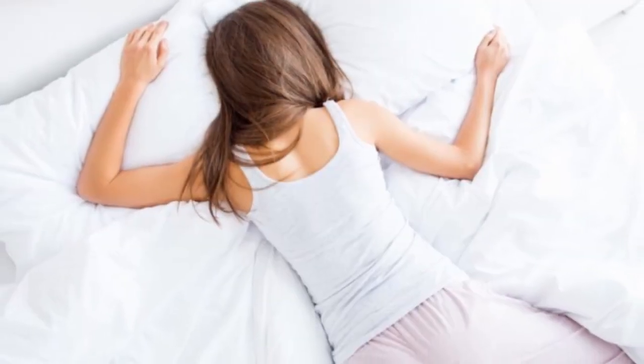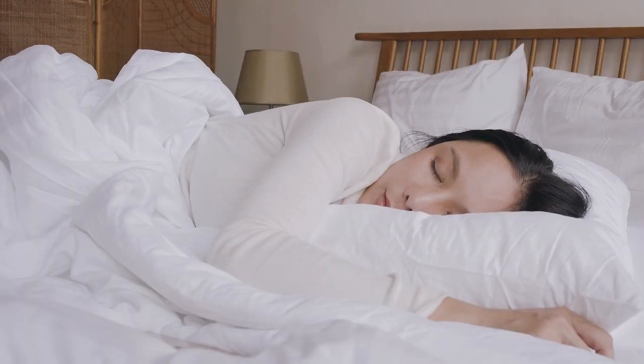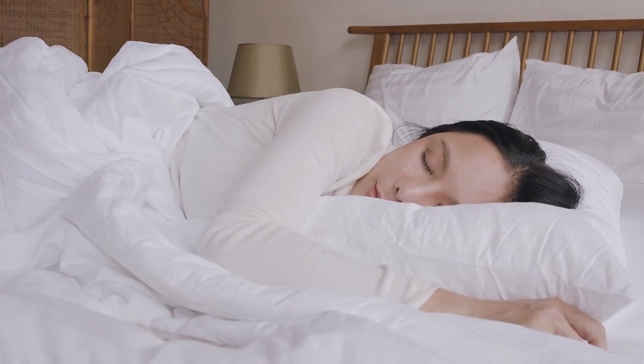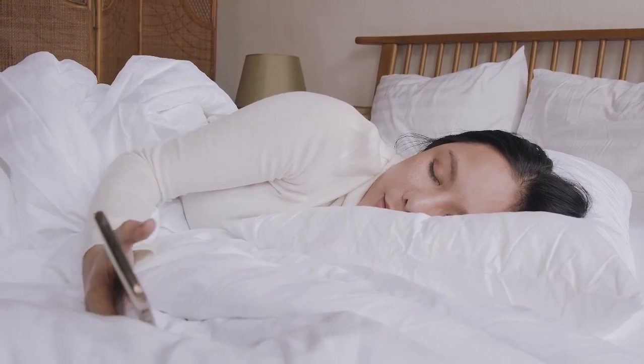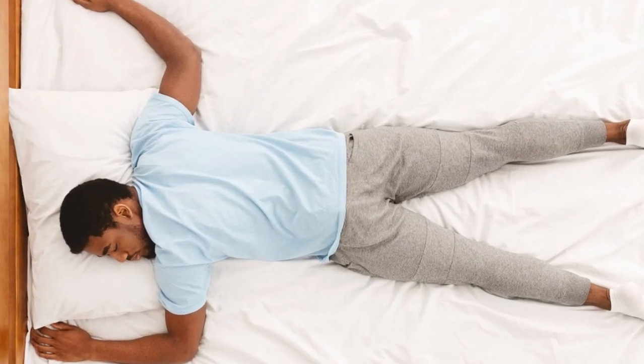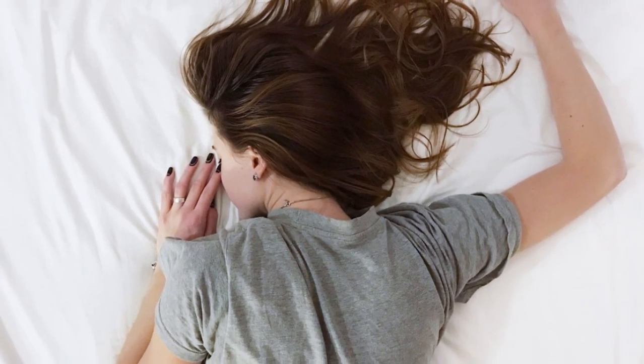If you're a stomach sleeper who wants to make your lumpy bed last a few more months, or you just want to make your mattress feel more luxurious, this article can help. We've selected the best mattress toppers for stomach sleepers to help you choose one that meets your needs. In this video, I'm breaking down the top 5 best mattress toppers for stomach sleepers.